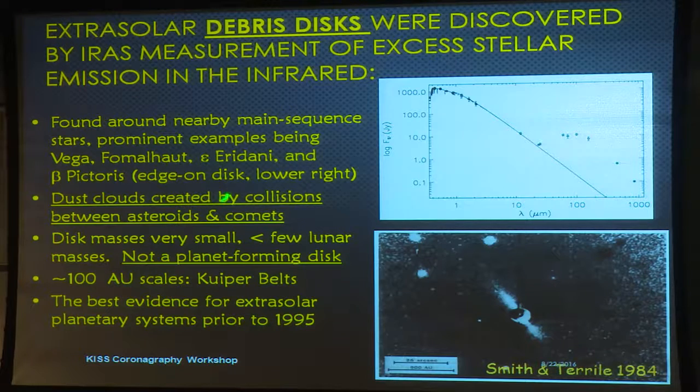Nearby stars were prominent in having this infrared excess. Brad Smith and Rich Terrill went to the telescope in Chile in 1984 — they were interested in moons around planets, so they had a coronagraph. They put it at several of these stars, and Beta Pictoris turned out to have this disk-like cloud seen nearly edge-on. This is basically the first direct imaging evidence of another planetary system. Later work found that these dust clouds had to be created by collisions between parent bodies and constantly replenished, because small particles in the disks would blow away over tens of thousands of years.